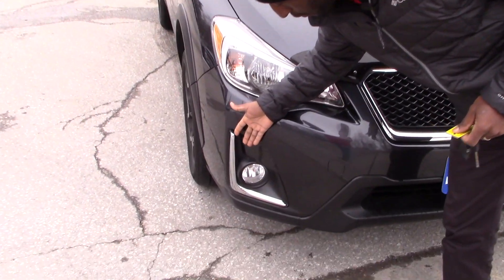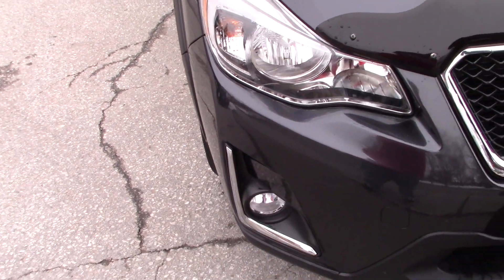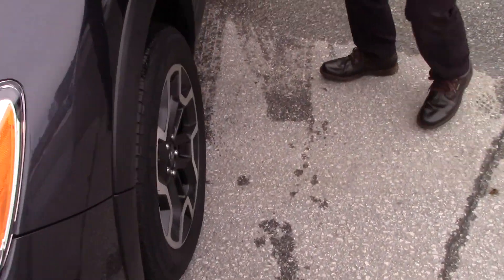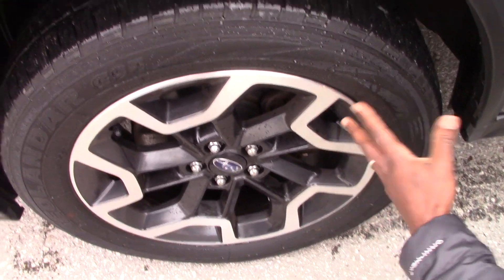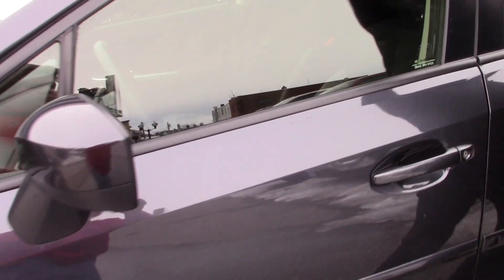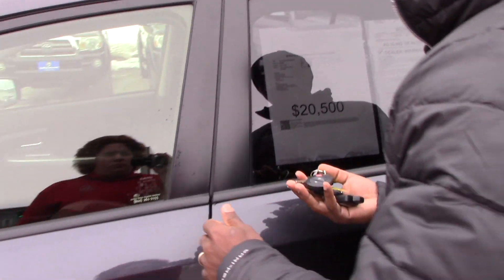You will have fog lights on this vehicle, around with the chrome trim on the front bumper. Daytime running lights, which will be kind of standard. The Crosstrek has this design with alloy wheels — the 17-inch — and brand new tires. You will have outside heated mirrors. Also, this vehicle does have a roof rack and moon roof.